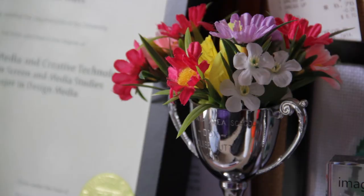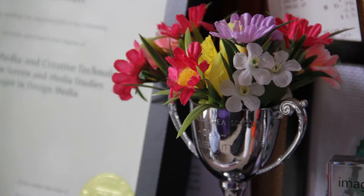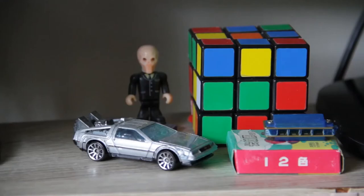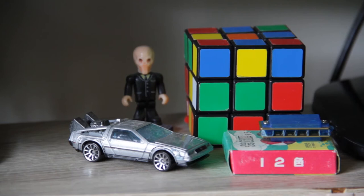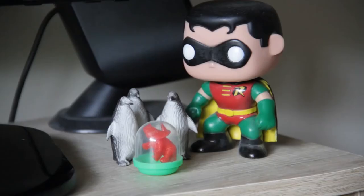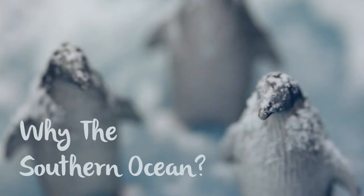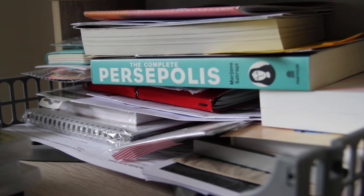In front of that I have my two proudest achievements: my bachelor's degree and my duck's trophy. My duck's trophy used to be bigger but I had to return the official one and I get to keep this little one. Then there's the dinosaur I got in Thailand, a boyfriend's Rubik's Cube, a robin figurine from my old flatmate Katie, and the penguins from my film Why the Southern Ocean.